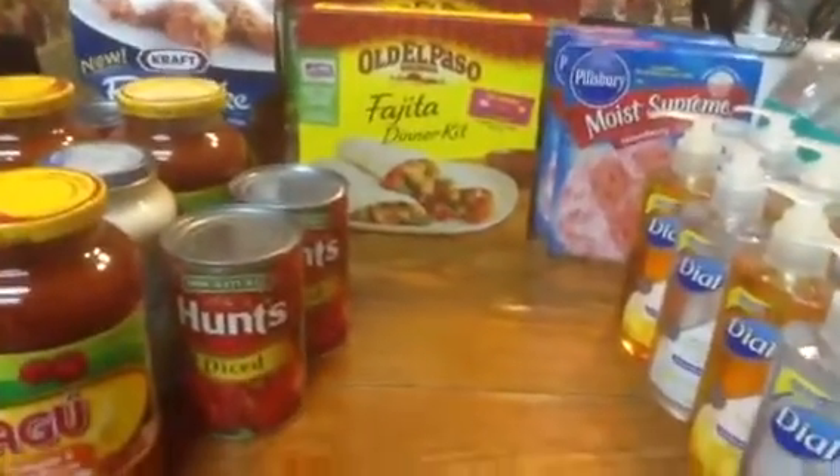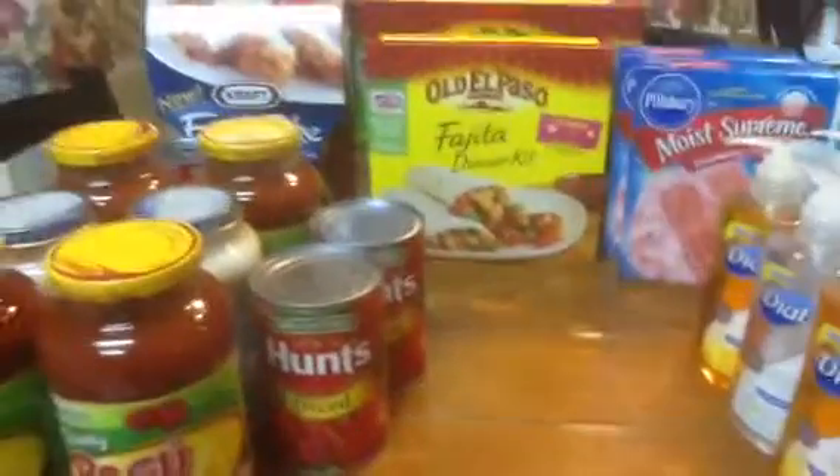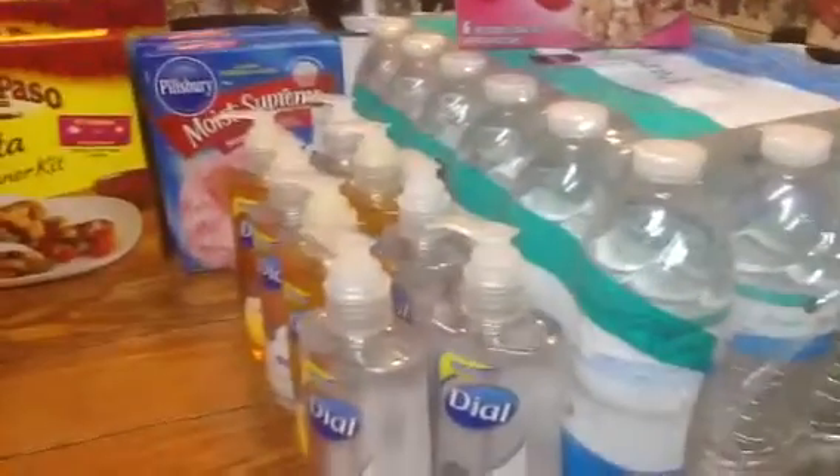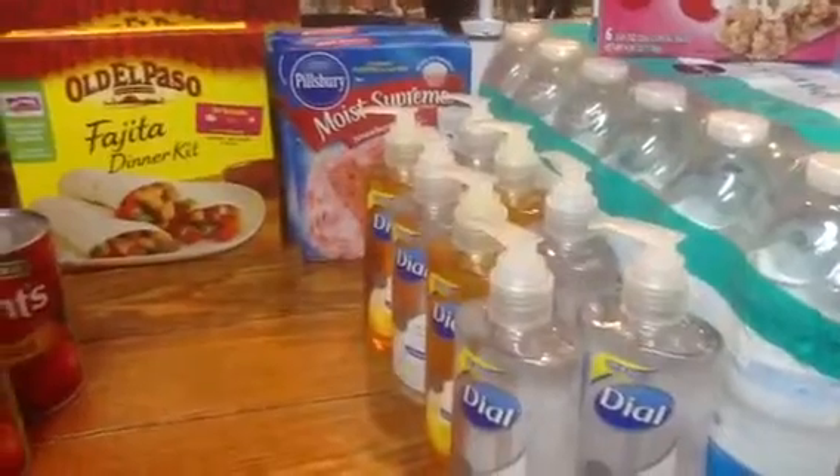Hey you guys, this is Peace Be Still 100 and I am coming to you with a Publix haul and also a few things that I did at Target today and to share some deals with you.